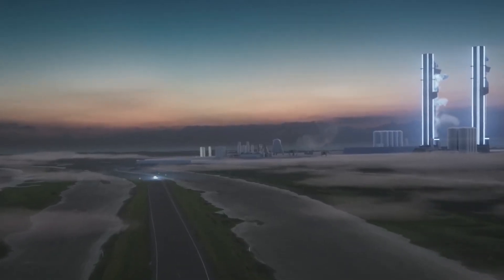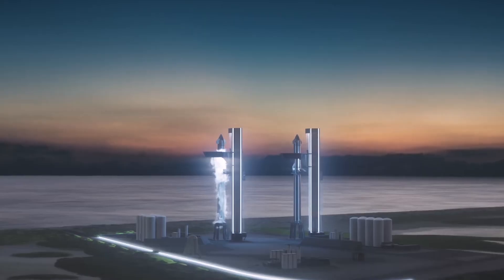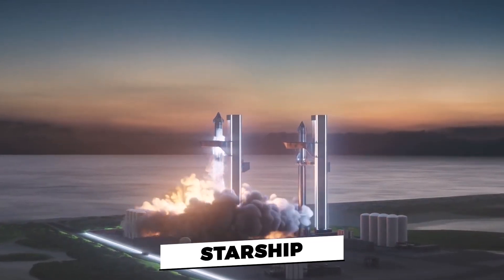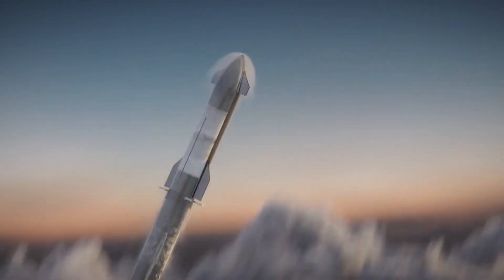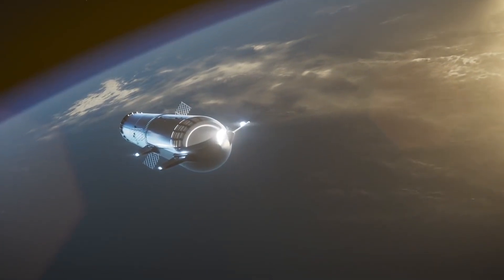SpaceX is actively trying to turn the sci-fi dream of a Martian colony into reality. The company is developing a 100-passenger spaceship called Starship and a giant rocket known as Super Heavy, which together constitute the transportation system that Musk thinks will bring Mars settlements within reach at long last.